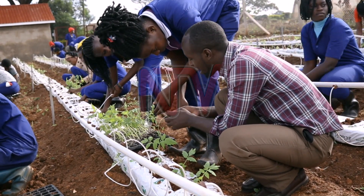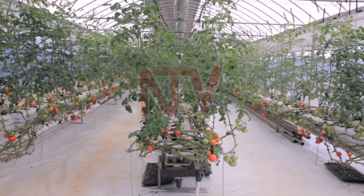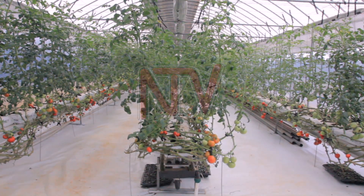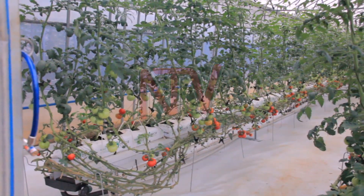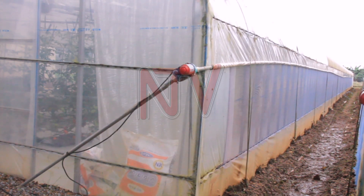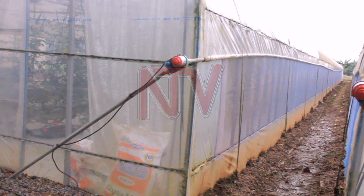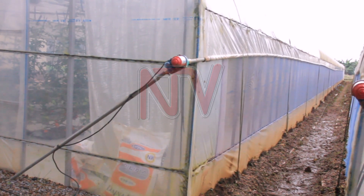One method being implemented is the greenhouse hydroponic system, where a solar dryer is used to reduce post-harvest loss and aflatoxin development in food and feeds. With a hydroponic system, plants are grown without soil; instead, mineral nutrient solutions are used in a water solvent. This technology is now being pushed by the Makerere University Agriculture Research Institute with the support from the Korean government.